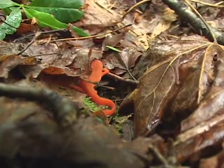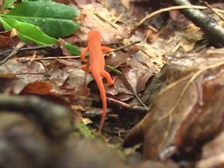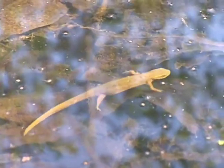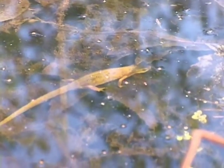Then as they mature, anywhere from a few years up to maybe eight years later, they change color, turn green, keep those red spots, the belly changes to a bright yellow with black spots, not unlike the look of a banana, and they stay in the water and become totally aquatic.